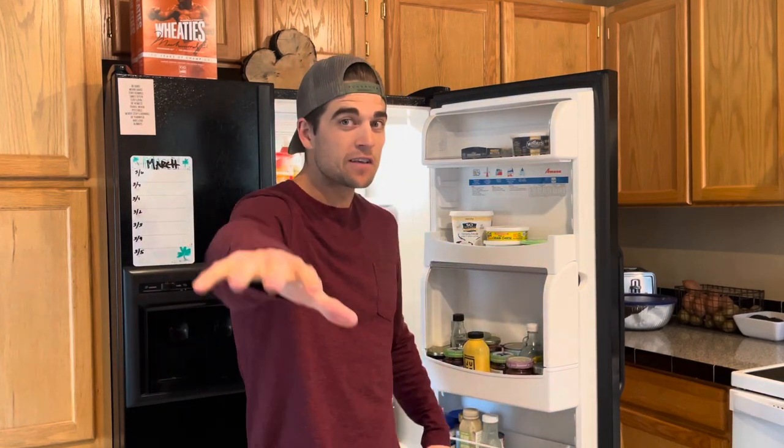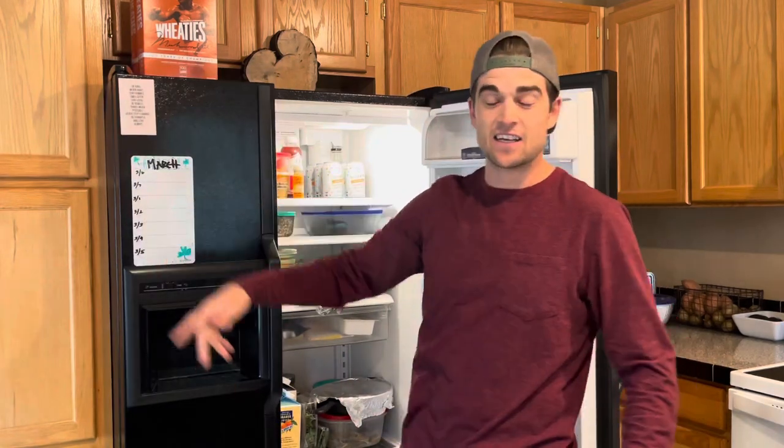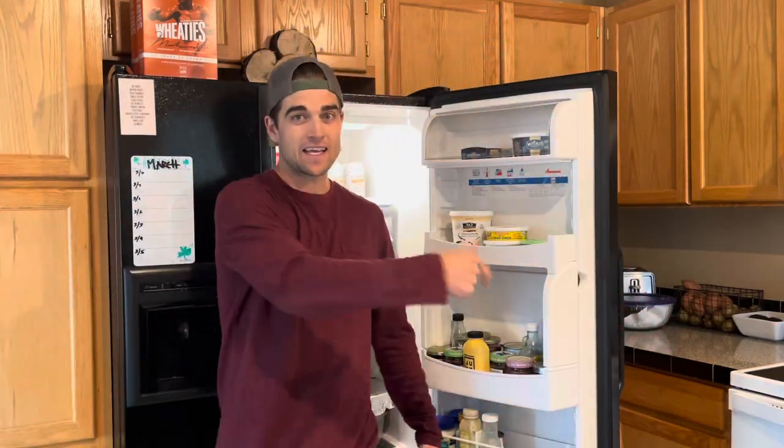What's up everyone? Welcome back to another video on the Map to Veganism. My name is Trevor and I teach people how to be vegan. In today's video, I wanted to show you an exclusive sneak peek inside a vegan's refrigerator, freezer, and then a pantry. So let's jump right in.